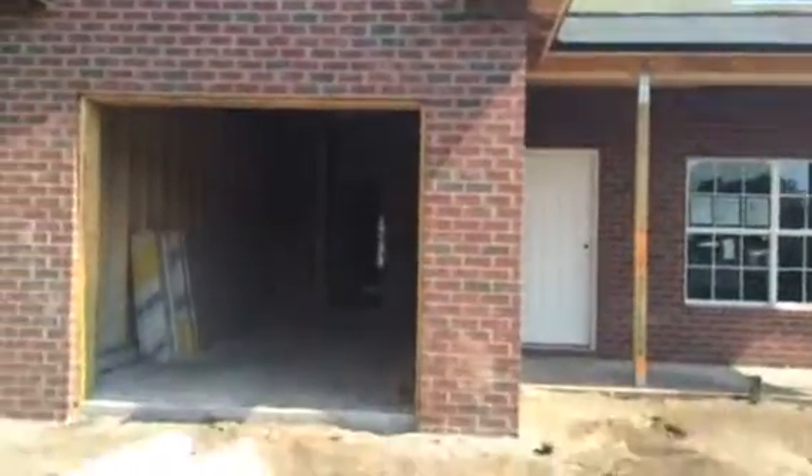Right now we have the insulation in place and the drywall is on site, so that's the next step — we're going to go ahead and drywall the inside. As you can see here, everything is roughed in and we have the insulation there. This is a 1641 model, so it's 1641 square feet with four bedrooms and two and a half baths.